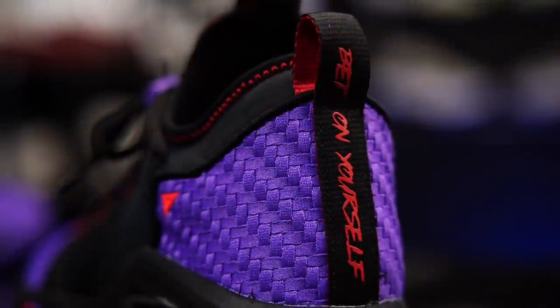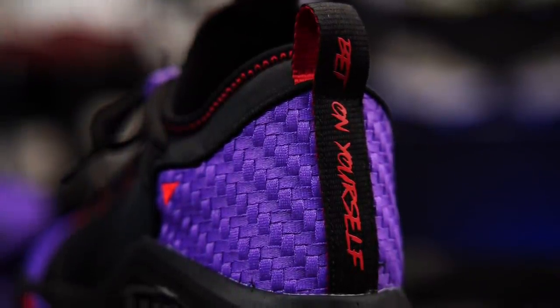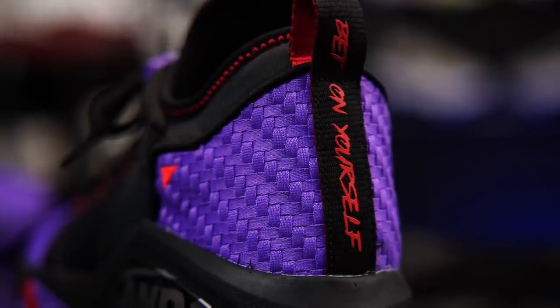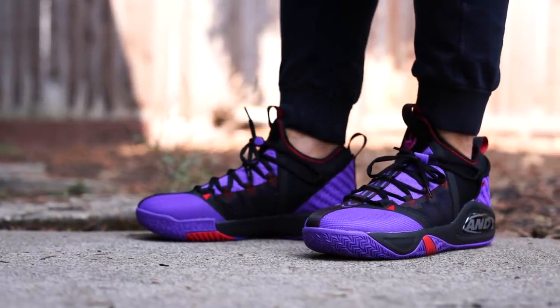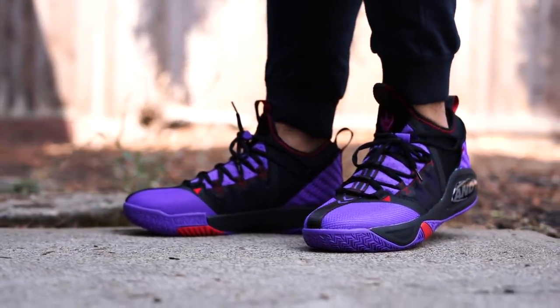One of my other favorite parts is the back of the shoe right here. What does it say? 'Bet on yourself.' Yeah, man — bet on yourself. Do you. Like, if you like sneakers and you want to make a YouTube channel, do it. This might work out for you, it might not, but you never know unless you try. Now, as far as fit is concerned, go true to size. That's what I do, and they fit me perfectly.